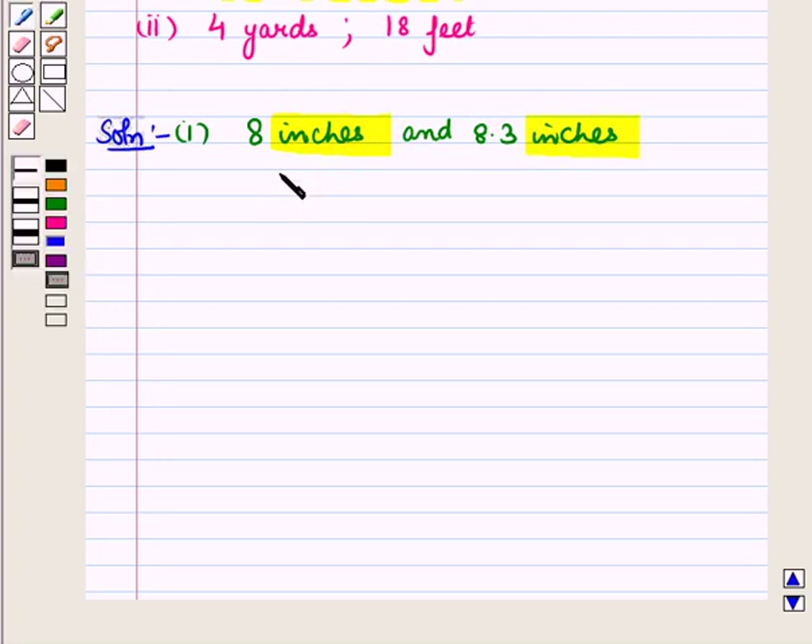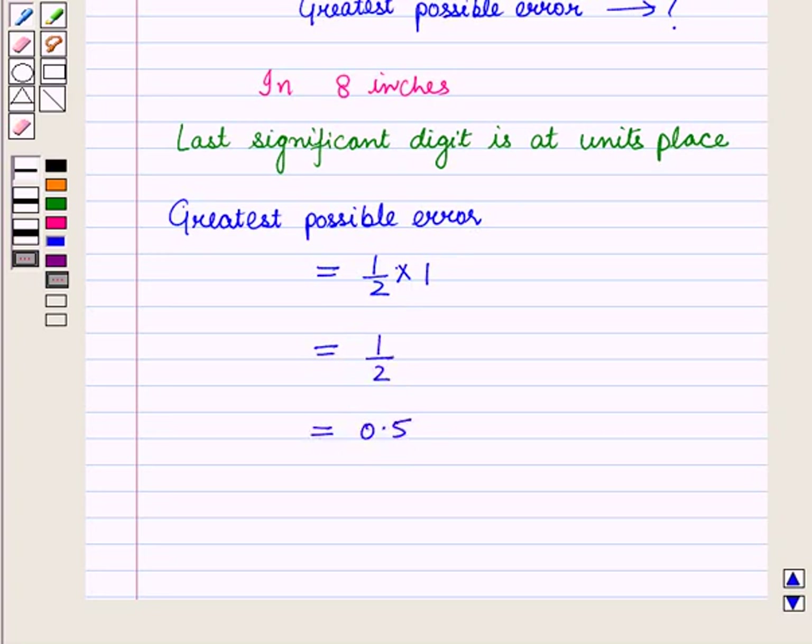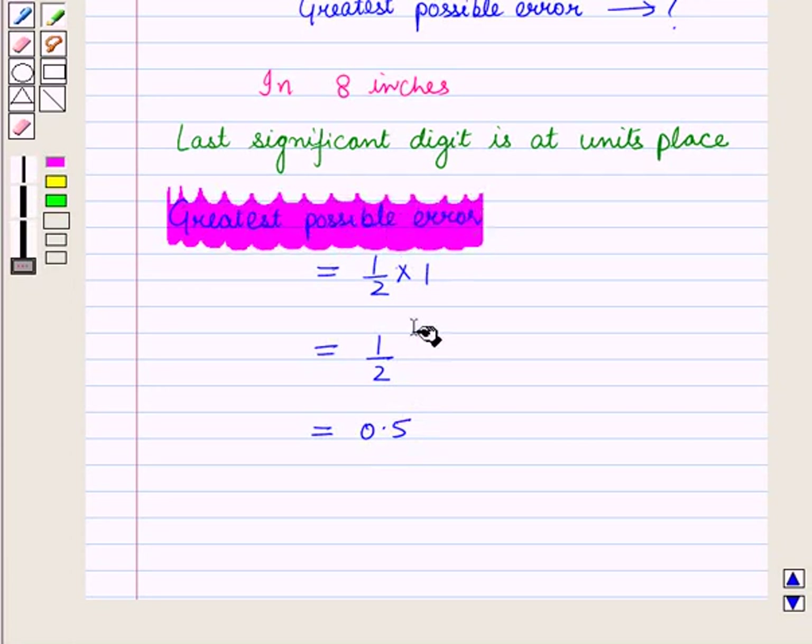To find the more precise measurement, we will look at the greatest possible error in both measurements. In 8 inches, the last significant digit, which is 8, is at the units place. So the greatest possible error will be one-half of the position of the last significant digit, that is 1/2 of 1, which equals 0.5.